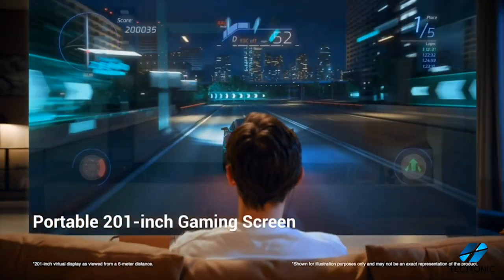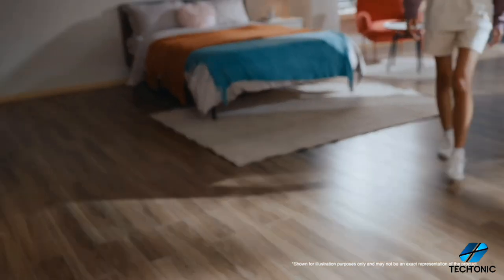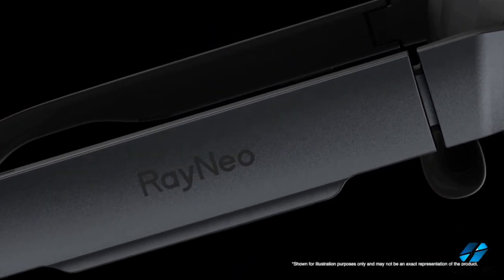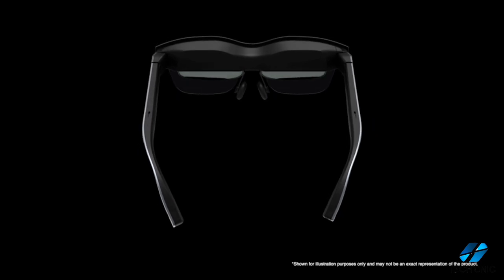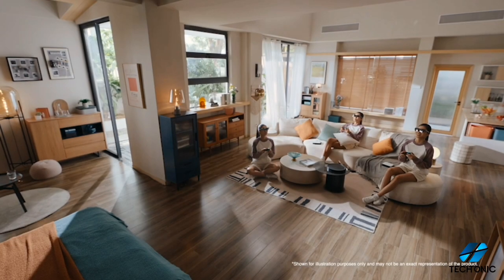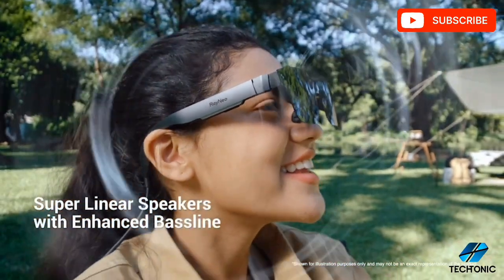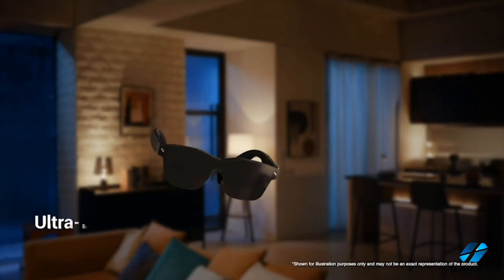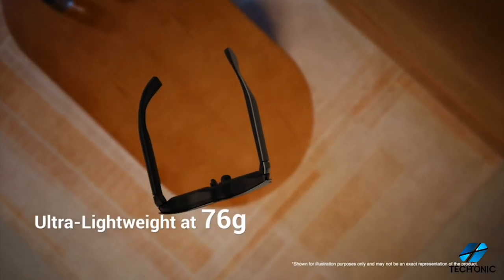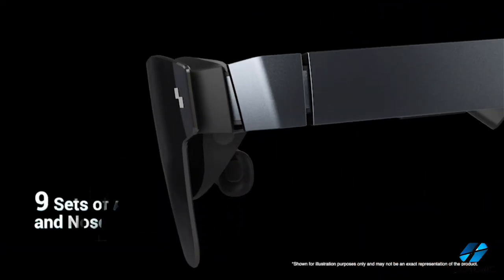They can even project an image size of up to 201 inches right in front of your eyes. Now let's talk about the design. At first glance, the Rayneo Air 2 glasses may seem like your standard shades, but they're packing some serious tech under the hood. The frame is slightly thicker to accommodate the micro OLED panel, and you'll find convenient controls on the stems for adjusting volume and brightness. Weighing in at just 76 grams, they're incredibly lightweight, making them perfect for extended wear.